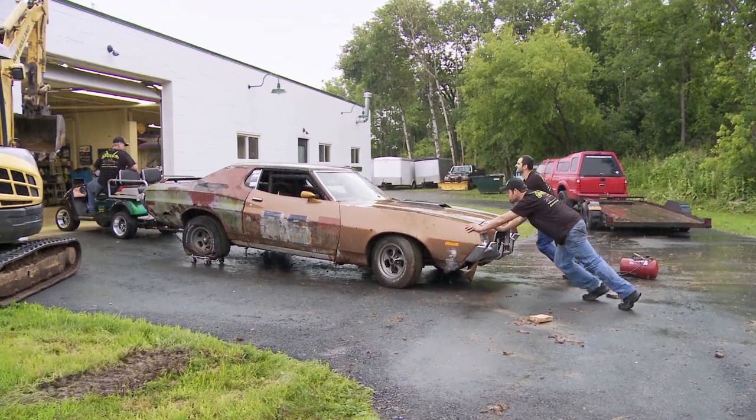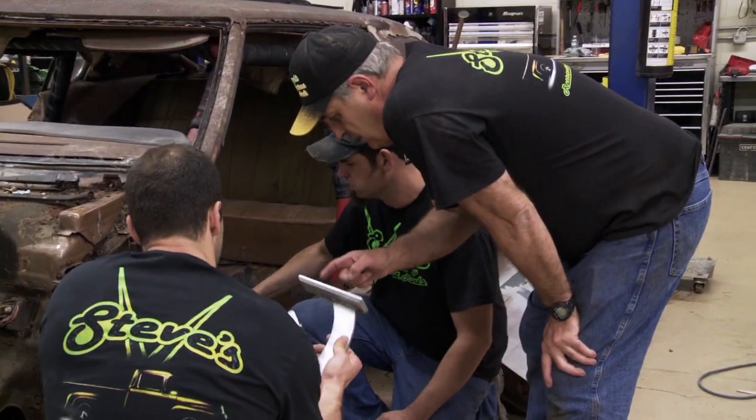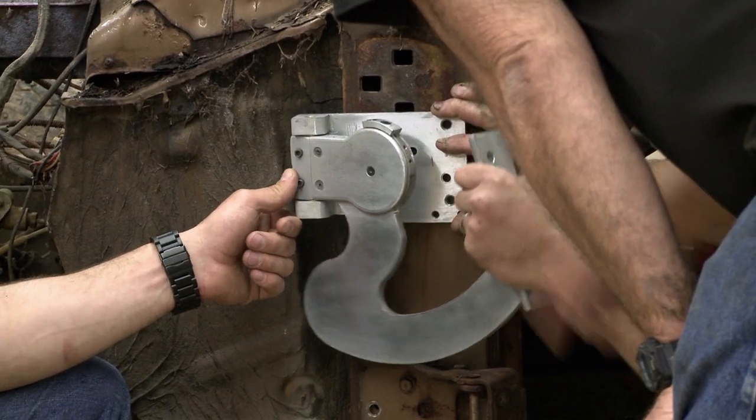I was able to meet a lot of great people through that and learn a lot from them. This has got to go up against this door, I would assume. I mean, it works on a Lamborghini — why won't it work on a Torino? I like it.